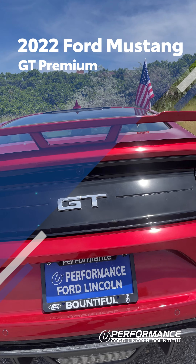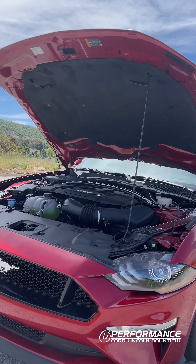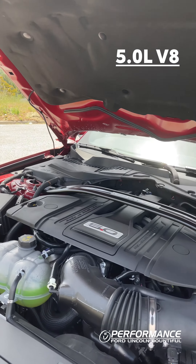Hey guys, how's it going? This is Daniel here at Performance Ford Bountiful, and today I'm bringing you the 2022 Ford Mustang GT Premium.